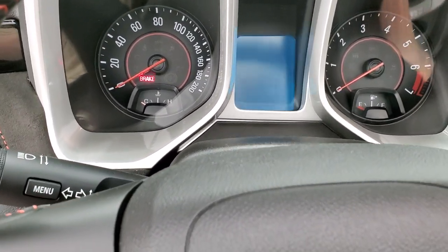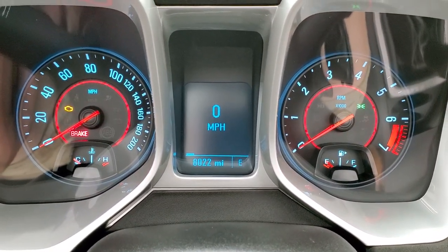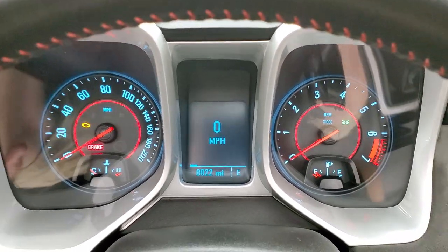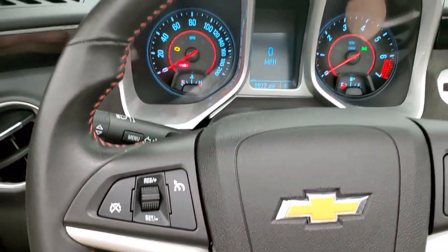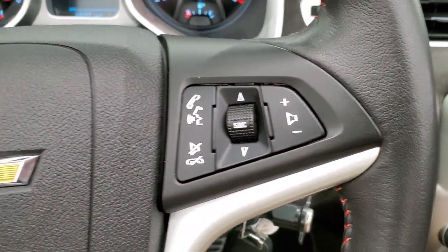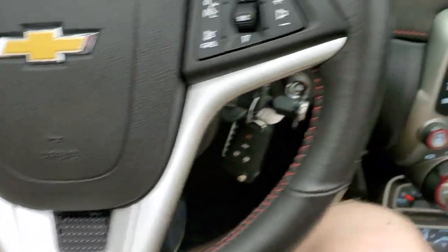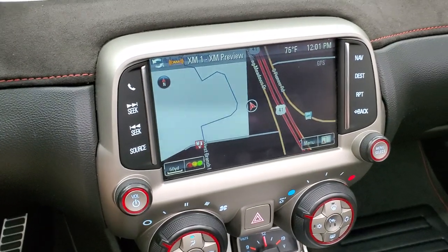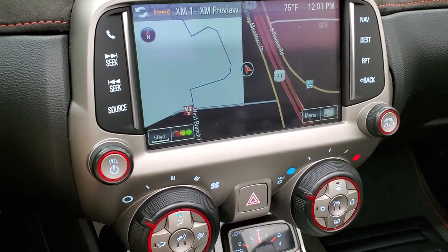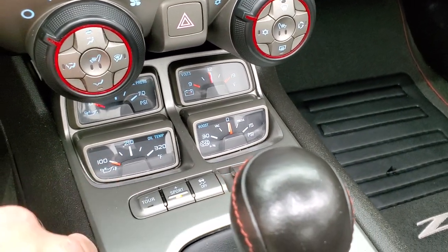I'll turn the ignition on so you can see the miles and the radio. This one has 8,022 miles. You get the digital speedometer, compass, and display instrument clusters — very nice and clean. It comes with the leather-wrapped steering wheel stitched with red stitching. Bluetooth and audio controls are on the right, cruise controls on the left. You get the flat-bottom steering wheel with the ZL1 logo. It comes with the Chevy MyLink system, AM, FM, and Sirius XM radio capabilities, and this one does have the factory navigation system. Here are your climate controls. Down here you get an oil temp, oil pressure, volts, and boost gauge.